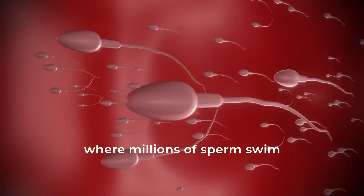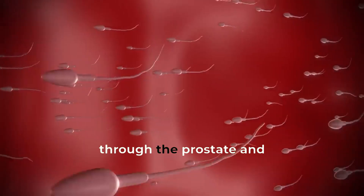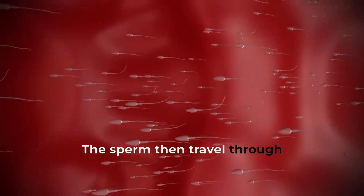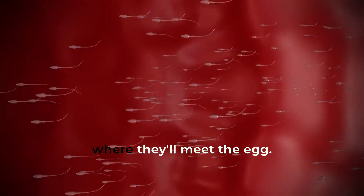It all starts with ejaculation, where millions of sperm swim through the prostate and into the urethra. The sperm then travel through the cervix and into the uterus, where they'll meet the egg.